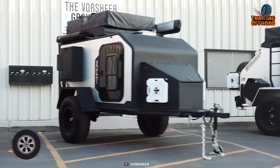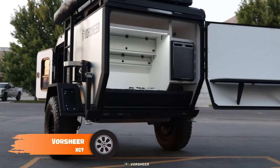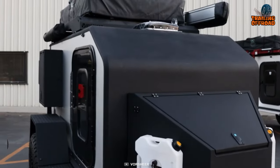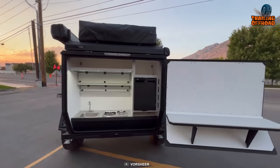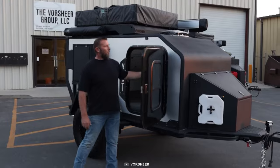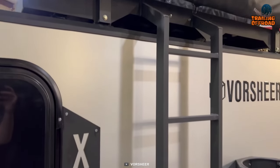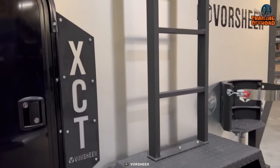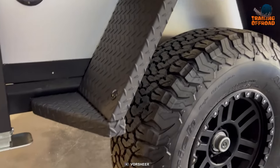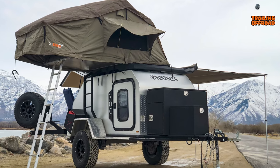Next up, we have the Vorshear XCT, a compact and lightweight trailer designed for easy towing and maneuverability. The XCT is a versatile trailer that is great for weekend getaways, long trips, and even full-time living. The exterior is made from lightweight, durable materials and features a sleek and modern design. The trailer is also equipped with high-clearance suspension and aggressive all-terrain tires, making it ideal for off-road adventures.